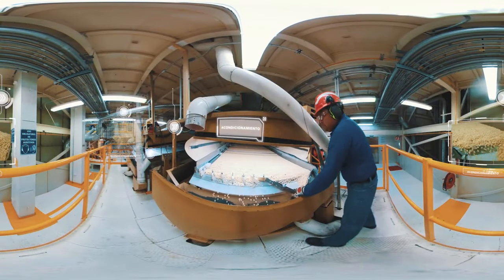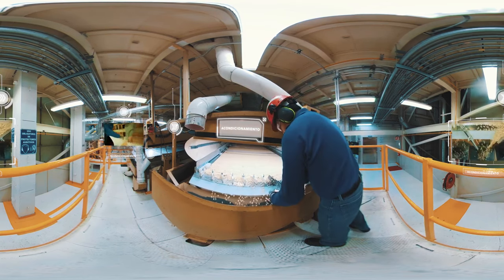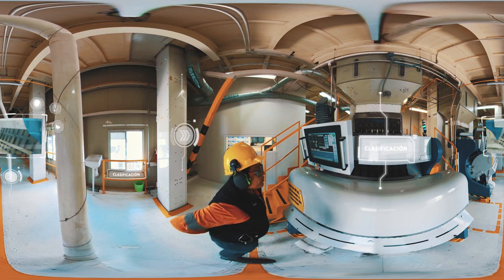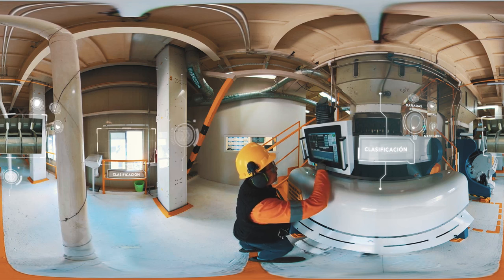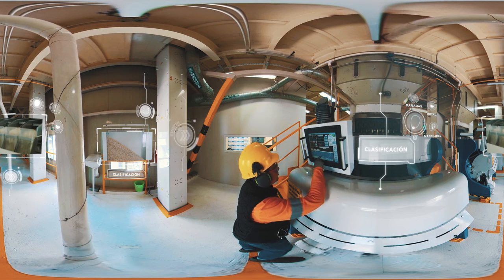En este lugar, los operadores revisan la calidad de las semillas y supervisan paso a paso el control de la planta. Con sus dos líneas de producción, se retiran las semillas que todavía presentan impurezas, tales como semillas quebradas, cortadas, con colores distintos o manchadas. Este proceso de clasificación es crucial para asegurar la calidad que buscamos en cada una de nuestras semillas.